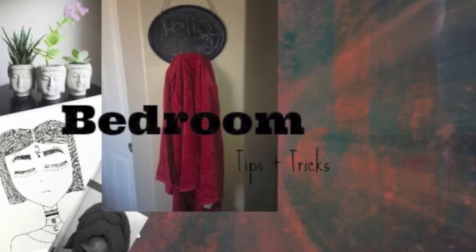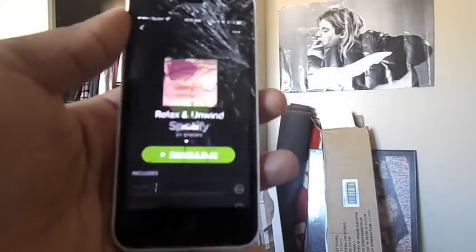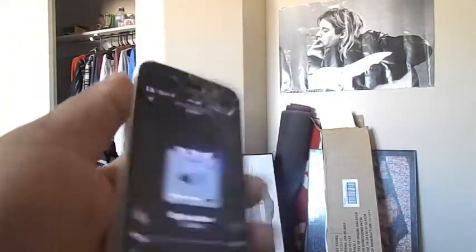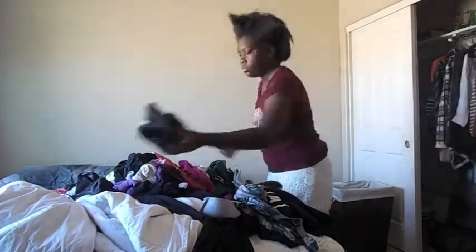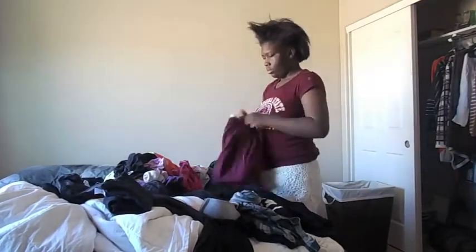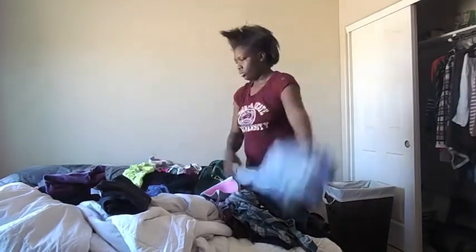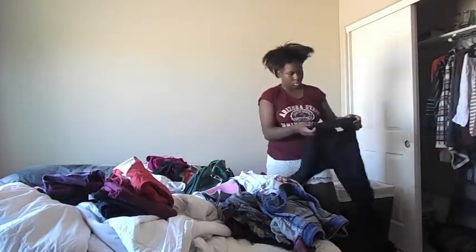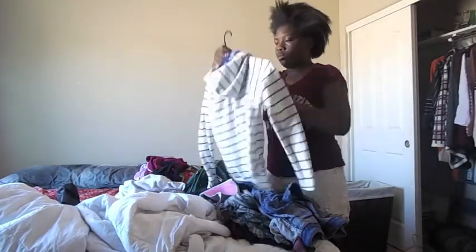It's time for the spring cleaning bedroom tips. First things first, you need to play some music. I know, don't laugh at my phone — I know it's cracked really badly. I started off by separating my laundry into two piles: one pile that needs to be folded and go inside of my drawer, and the second pile is what needs to be hung up in my closet.